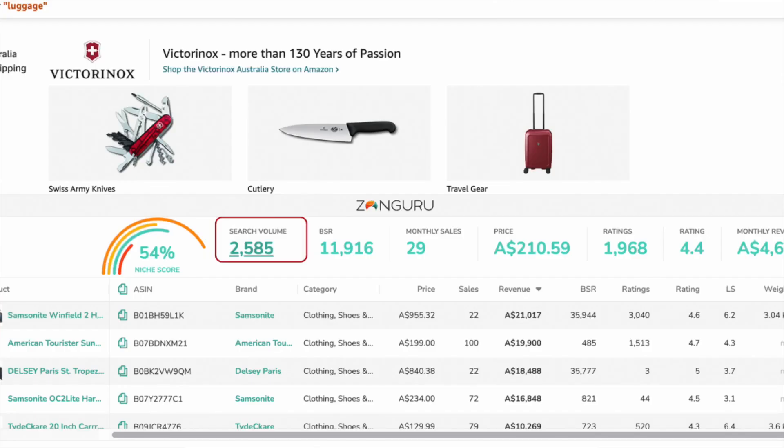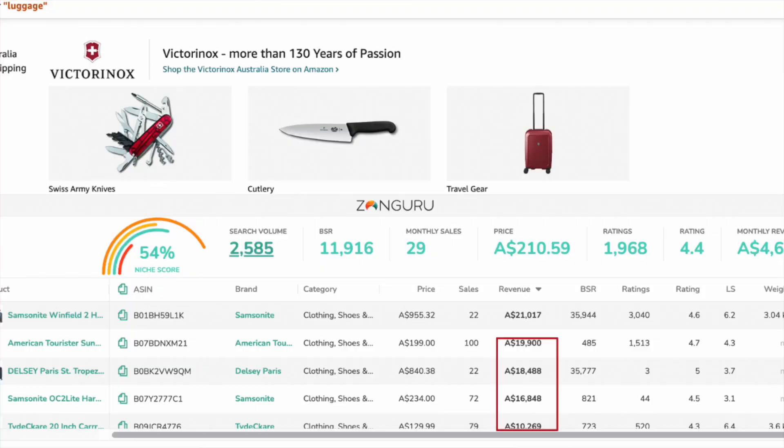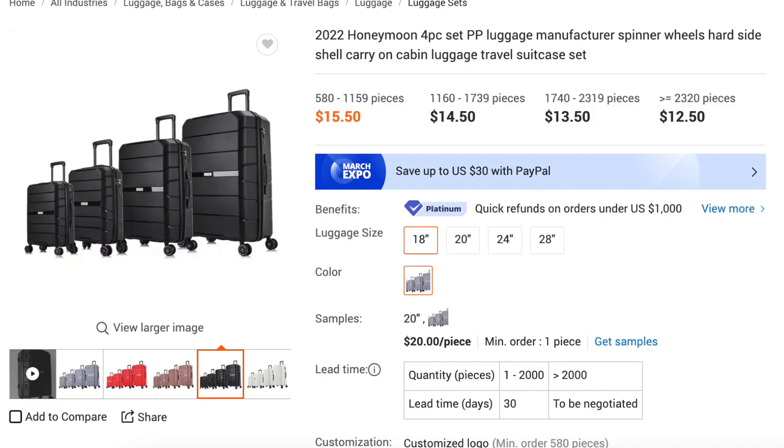High-demand product number three: luggage. It's time to travel — luggage suitcases are selling like hotcakes right now with over 2,500 searches a month on Amazon Australia. The top seller is doing a very healthy $23,000 a month, and there are a lot of sellers doing between $10,000 and $20,000 in sales with a nice spread of the demand. The price point is around $180, leaving plenty of room for nice profit margins. What I love about this niche is that you can add so much visual differentiation by adding different designs, colors, and styles of luggage, which can really help your product stand out on Amazon.